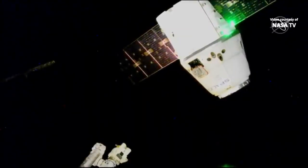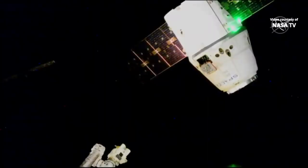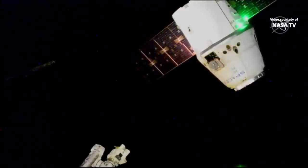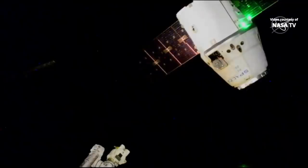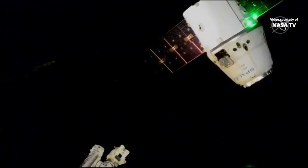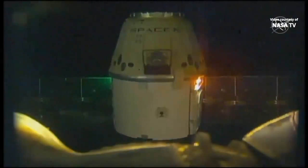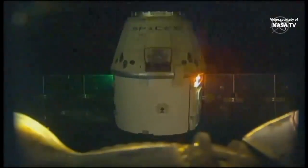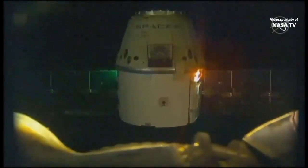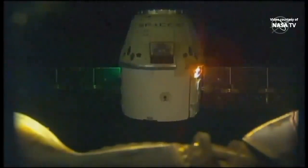Dragon is now executing its first departure burn. That first departure burn completed successfully. The next will be about 12 seconds long. Back away is complete and Dragon's departure burn 1 is complete. Departure burn 2 in less than 1 minute.